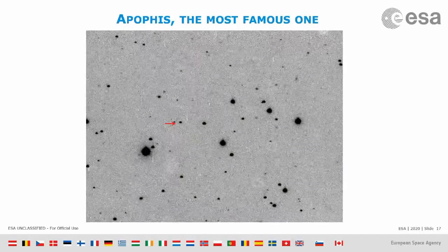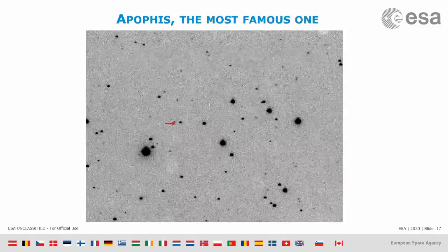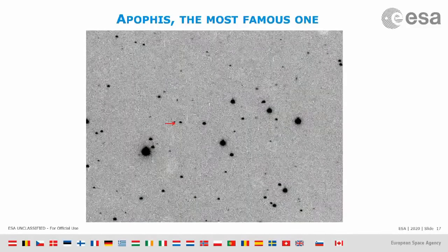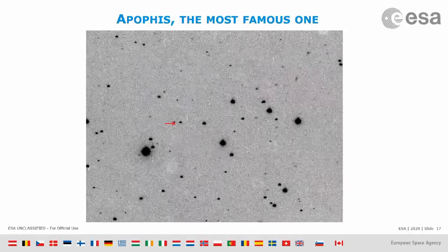And Apophis is big — about 300 meters in size — something that can take out a small country. So we had a 3% chance that 25 years in the future, something could come and destroy a country on our planet. That was scary.